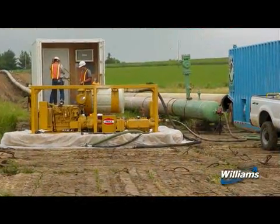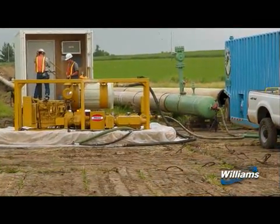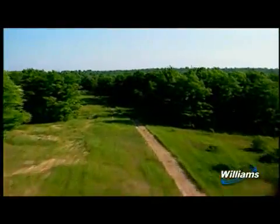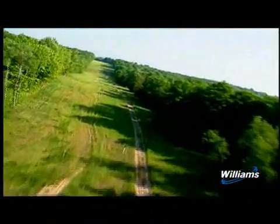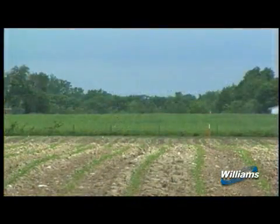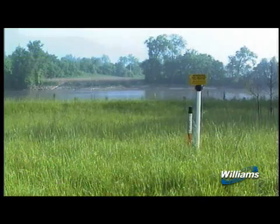After backfilling, the pipeline is hydrostatically tested to ensure its integrity. This involves filling the pipe with water and pressure testing it at levels in excess of its normal operating pressure. Williams' policy is to clean up and restore the work area as soon as possible.